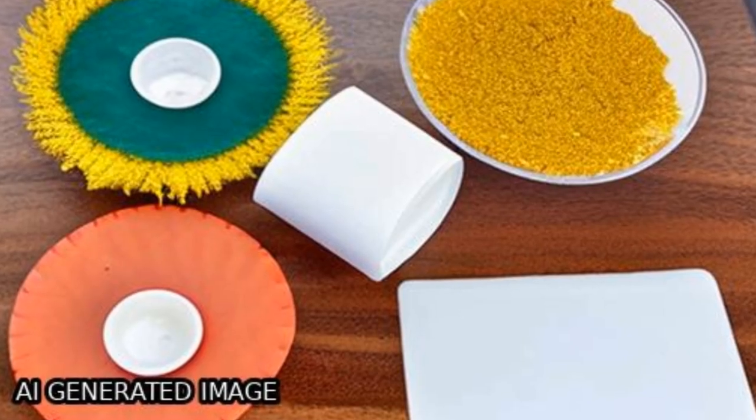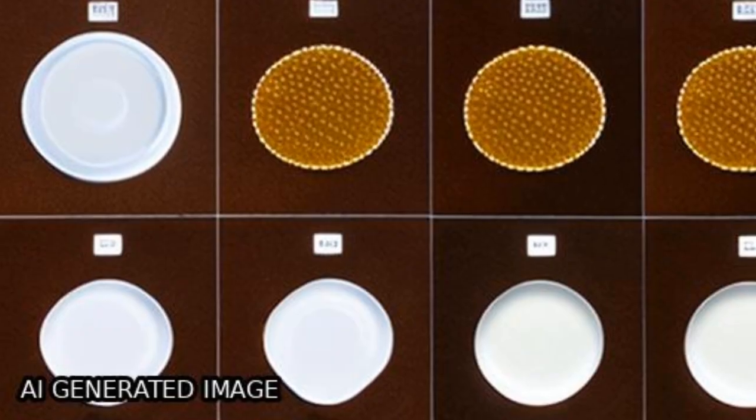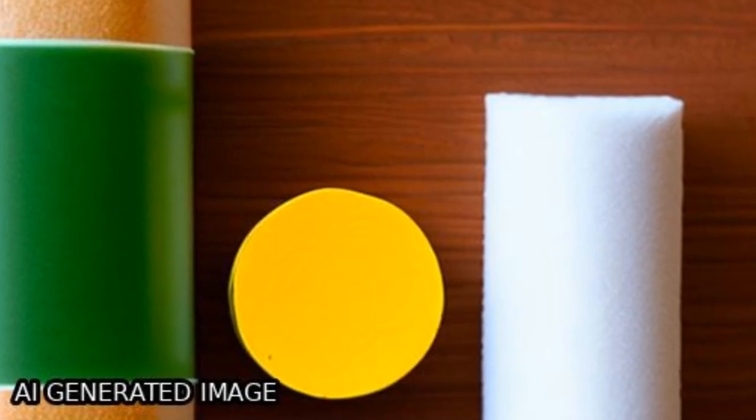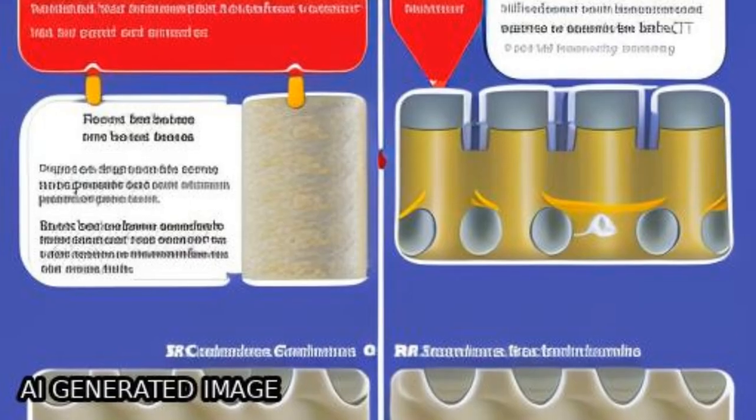This research presents the development of flat sheet membrane composites for desalination applications using bacterial nanocellulose (BNC) from banana peel waste, wood cellulose, and silica synthesized through the sol-gel method.